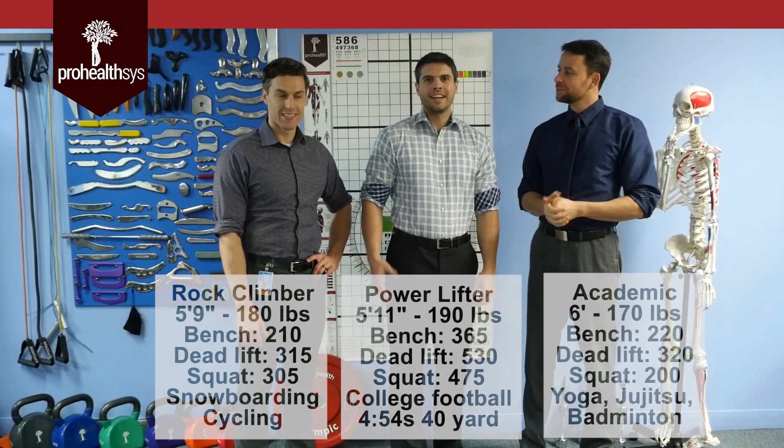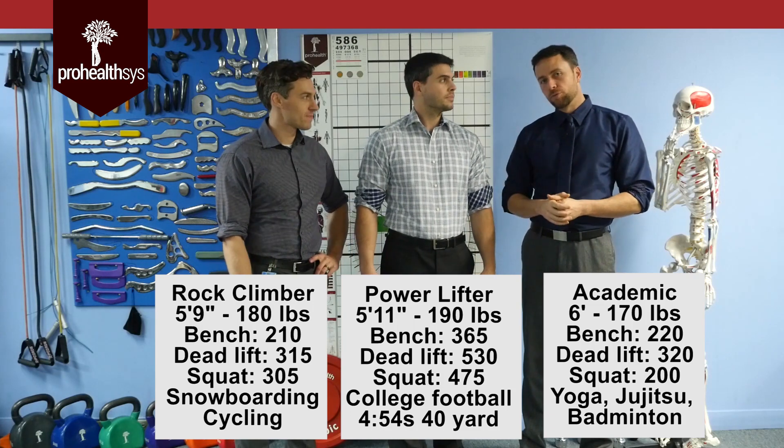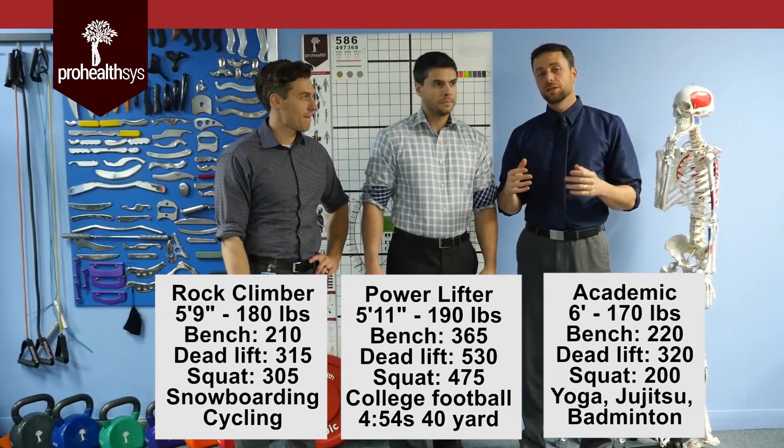Hi, I'm Dr. Nikita Visniak, and this is Dr. Drew Jameson and Dr. Tanner Alden. Today we're going to talk about forearms and we're going to compare a number of different forearms here, so I'll go ahead and start.